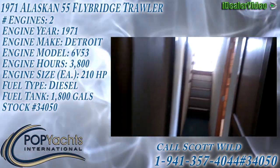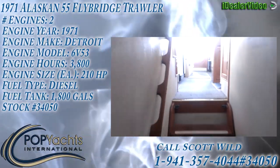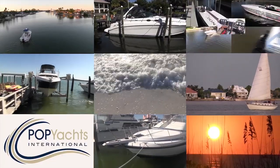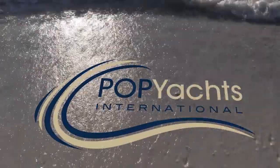Alaskan 55, 1971 American Marine. Thank you very much.